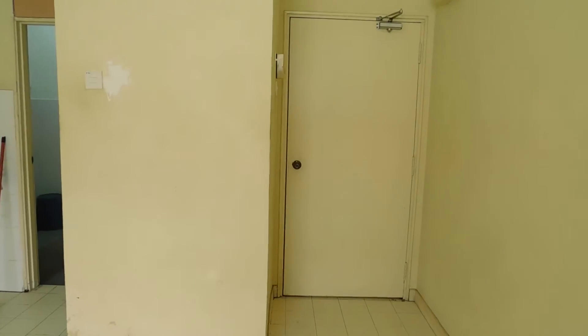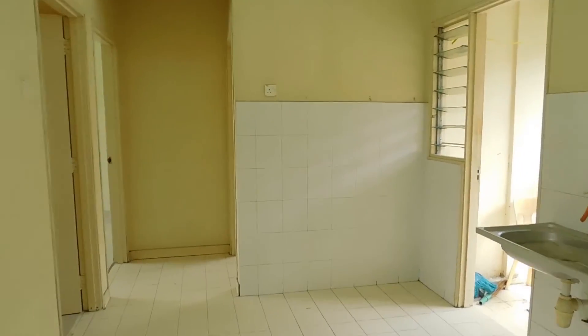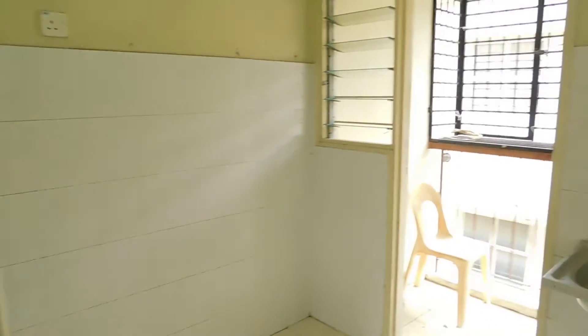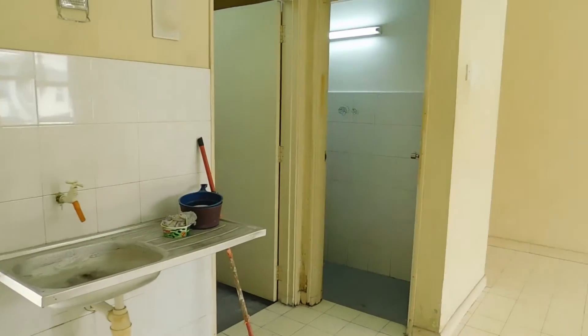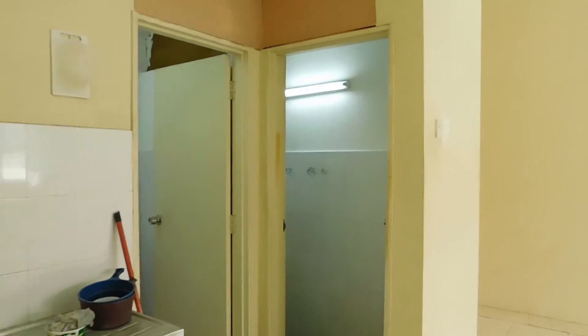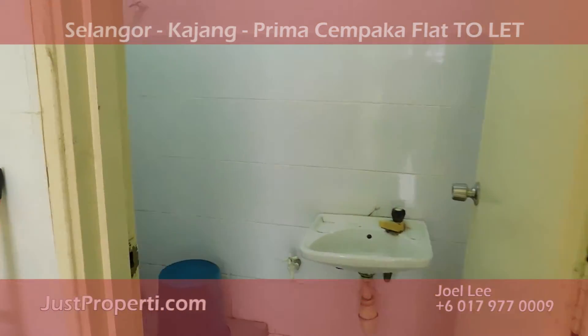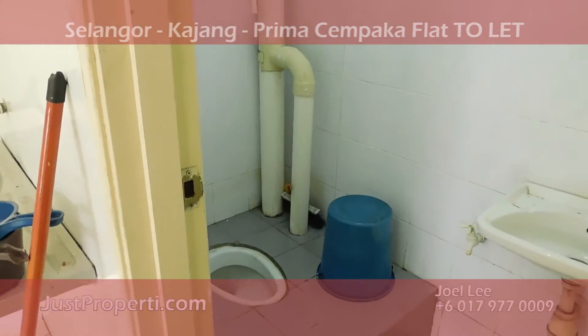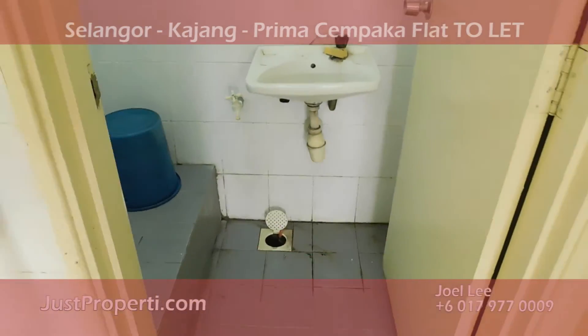This is the main entrance door that we came in just now. As we move along to the right hand side, you can see the laundry kitchen balcony, then the washing area. There are two toilets here — on the left is the toilet, and on the right hand side is the shower area.